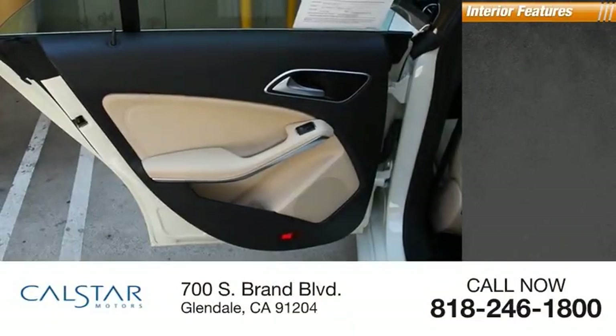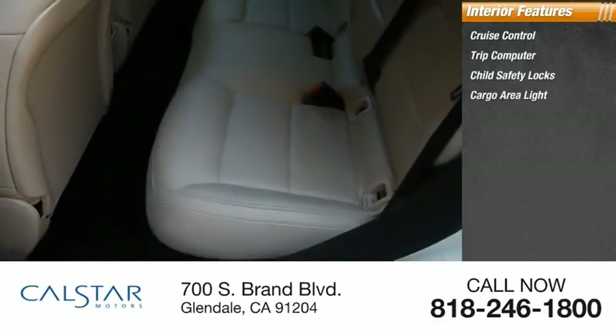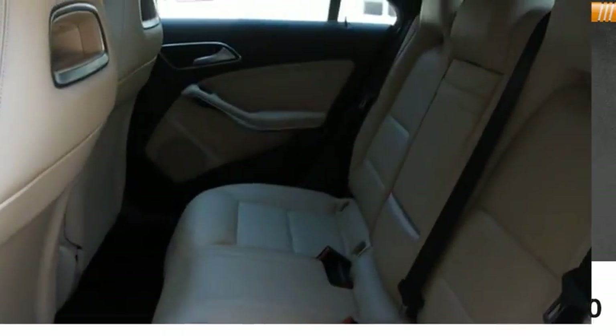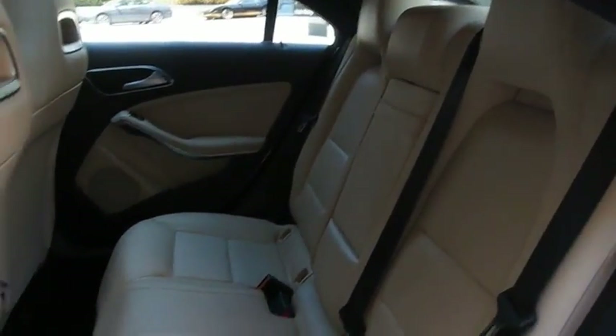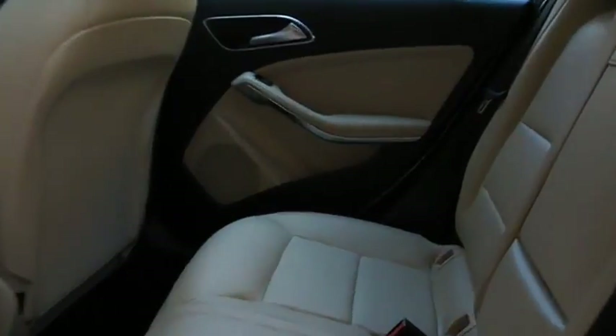Inside you'll find cruise control, trip computer, child safety locks, cargo area light, and trip odometer. This vehicle offers reliability and good looks at a great price. So come in and take a test drive today.